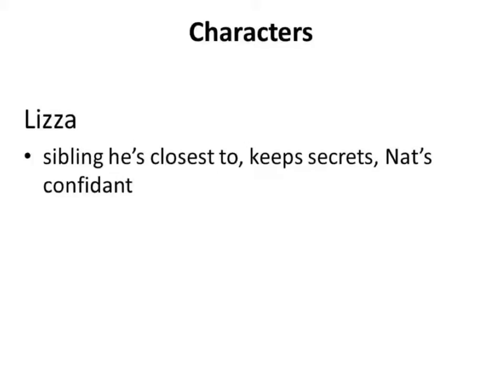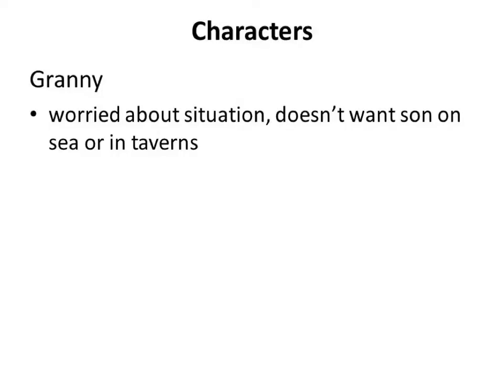We're also introduced to Granny at the beginning of the story. Granny is very worried about everything — she doesn't want anybody going on the sea, she's worried about their situation, and she's even worried about her son going into town. She's worried that Nat's not eating. She seems almost filled with anxiety, inactive, overcome, and powerless.